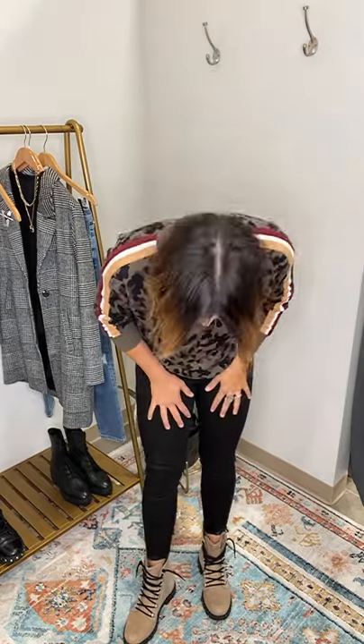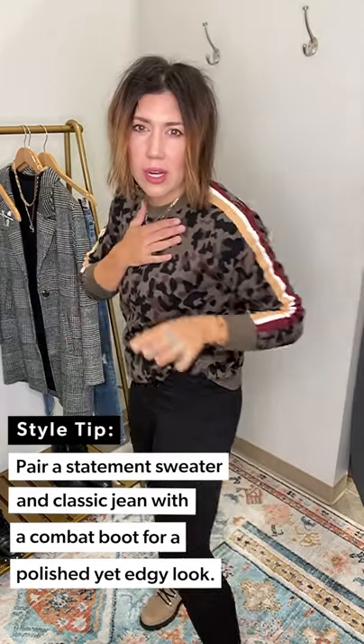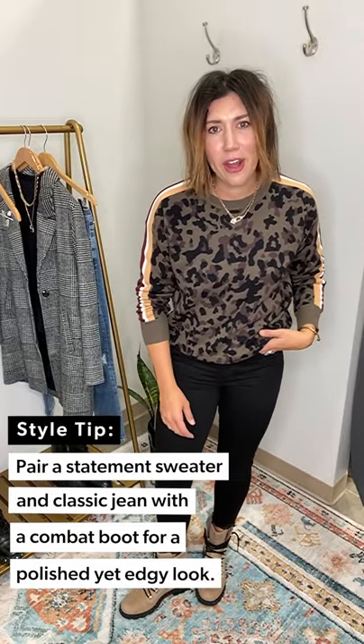That was my weekend look, and this is just elevating it up a notch — a little bit more put together. How easy is this outfit: a little statement sweater, basic skinny jean, toss on the Lennox, and you're ready to go.